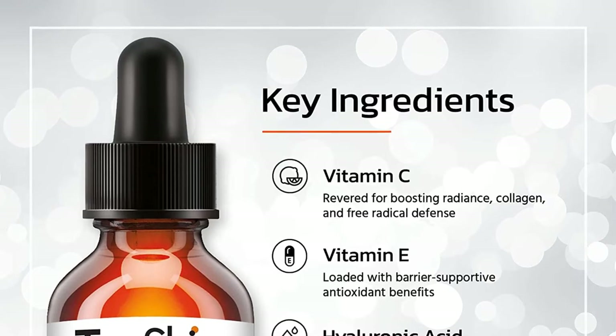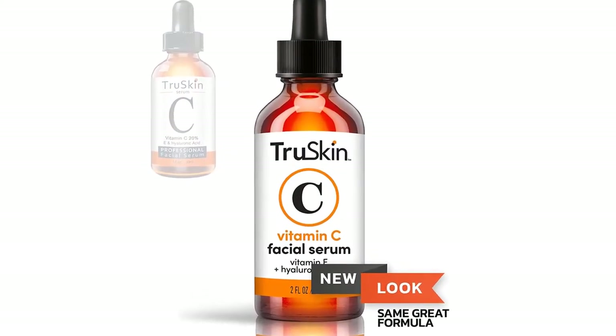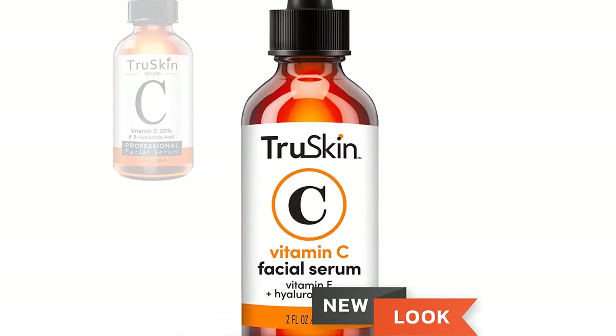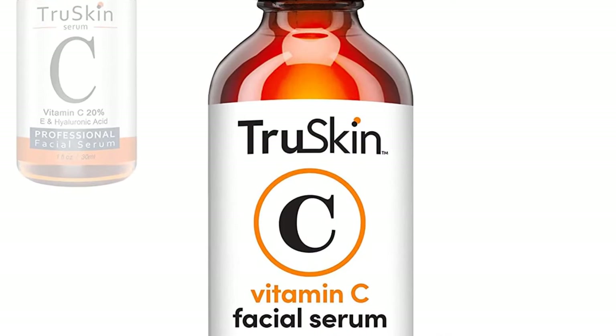Dynamically active botanicals such as aloe vera, botanical hyaluronic acid, MSM, witch hazel, and organic jojoba oil blend in a silky smooth combination.